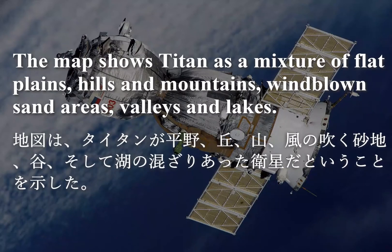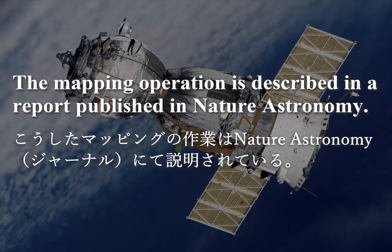The map shows Titan as a mixture of flat plains, hills and mountains, wind-blown sand areas, valleys and lakes. The mapping operation is described in a report published in Nature Astronomy.